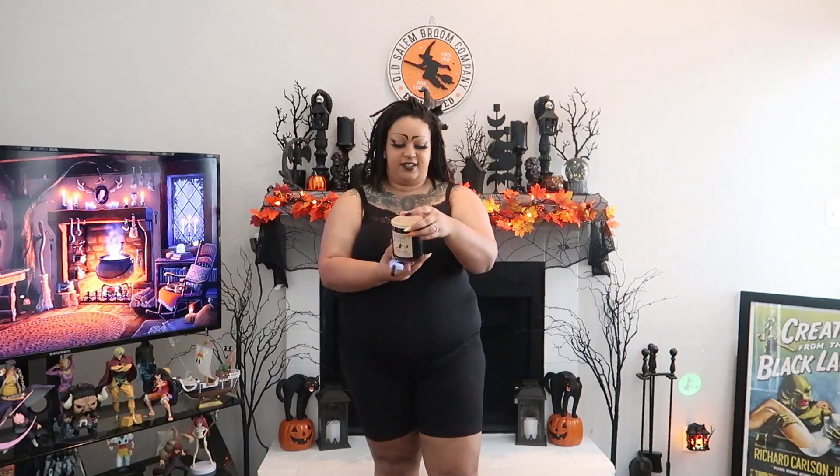Hi everybody, welcome back to my channel, and if you're new here, hi, I'm Roose the Goth, welcome aboard. In today's video we're gonna be doing a Shein haul. I've got a huge order from Shein. Got my coffee of course, and since this is still a haul we're gonna be lighting a candle — my favorite candle ever is this one from Red Leaf Home, 'When Night Comes.' Let's get started.